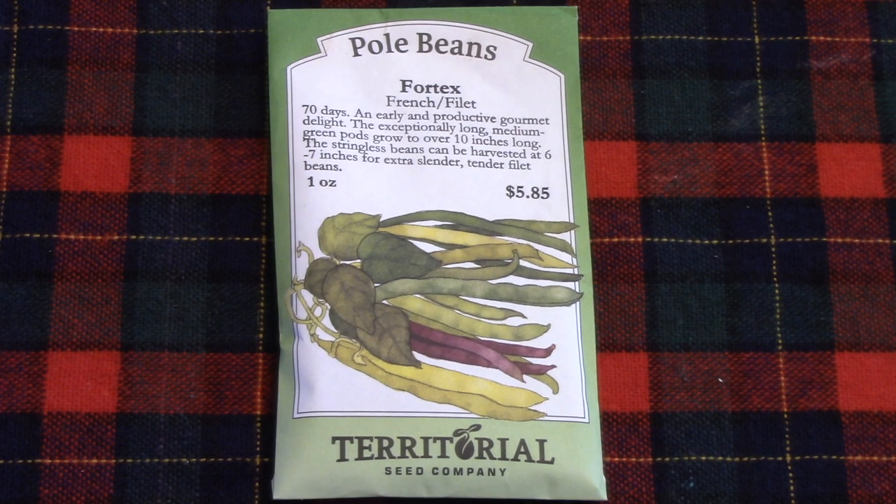I also wanted to mention that the illustration on this seed packet is a little misleading. Vortex beans are green — just thought you'd want to know.